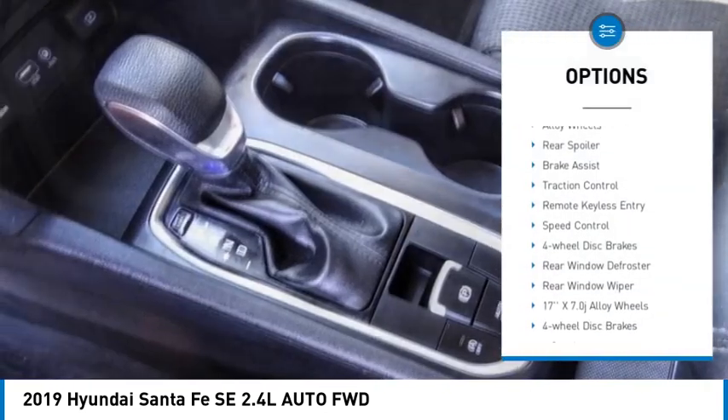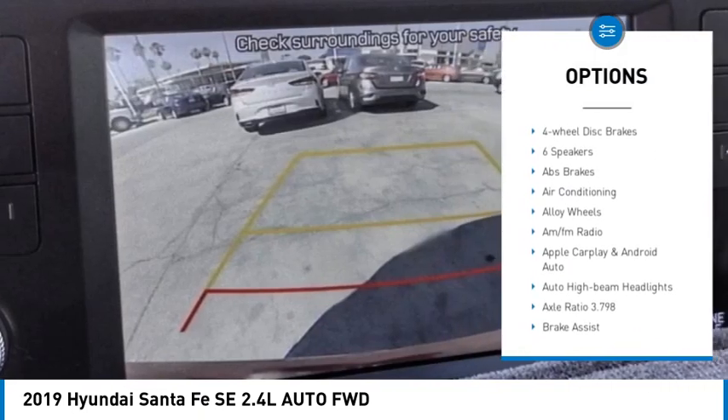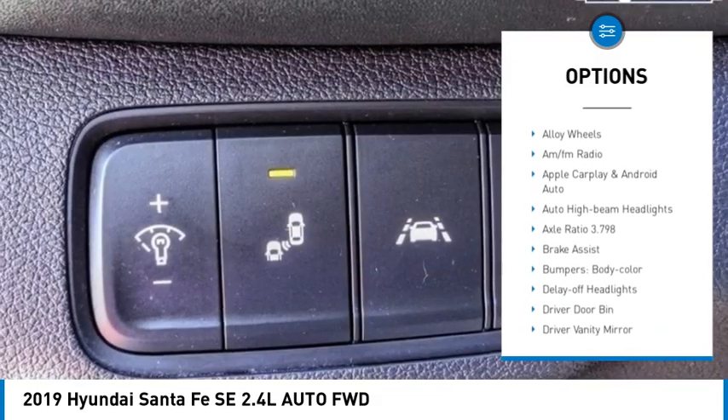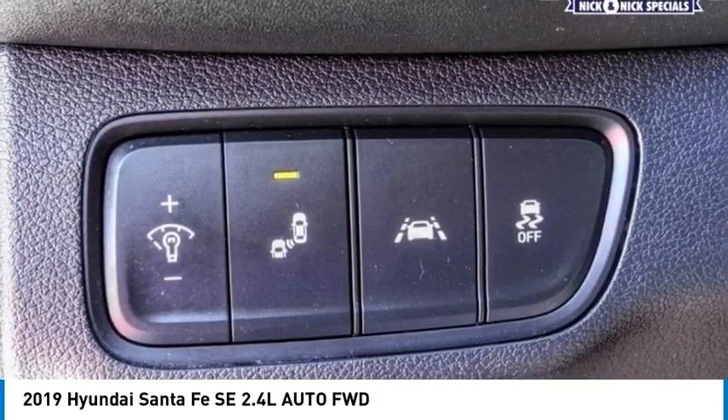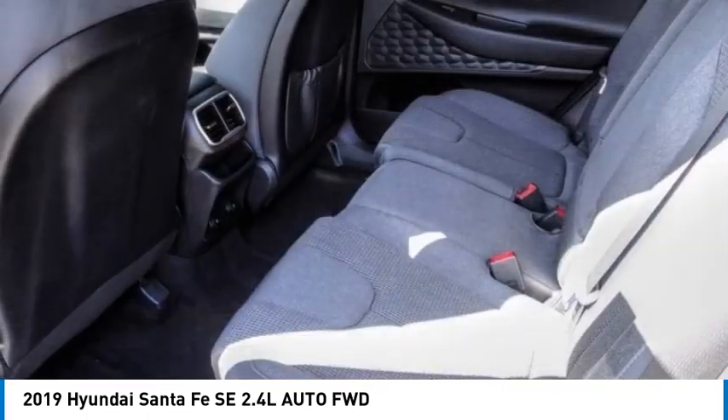Here are some of this vehicle's great options: electronic stability control, alloy wheels, rear spoiler, brake assist, traction control, remote keyless entry, speed control, four-wheel disc brakes, rear window defroster, rear window wiper. Come take a test drive today.